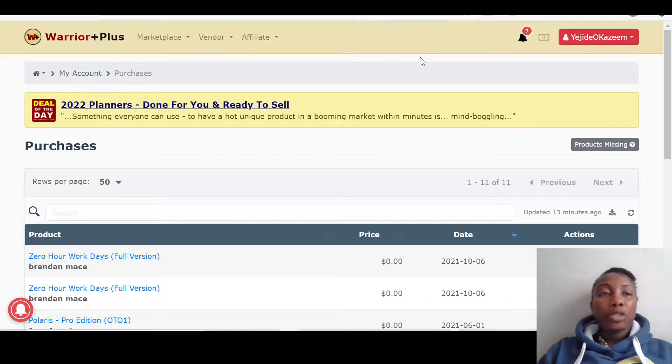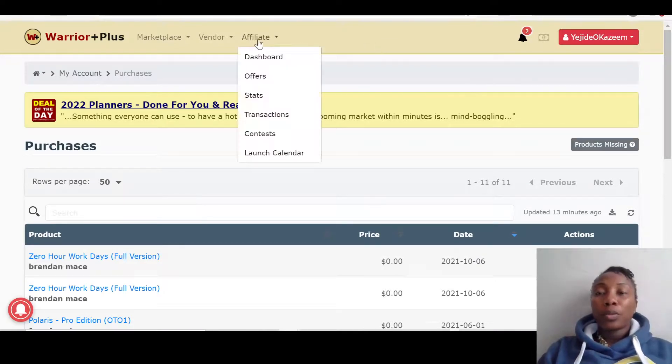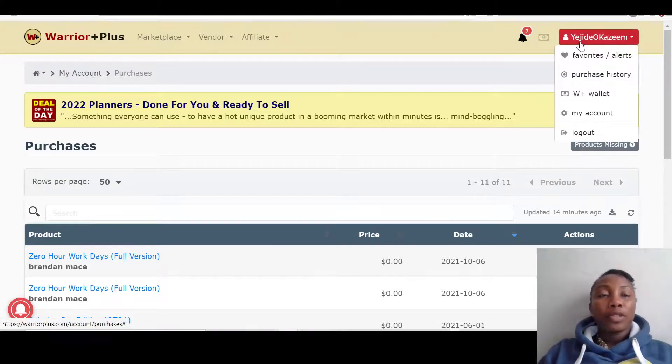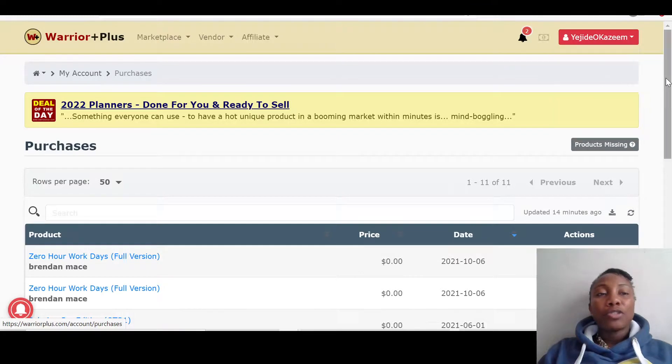Once you pick up Profit Mania it will go into a website called Warrior Plus. If you have an account just log in; if not, create an account — it's free and takes less than five minutes. Once you create the account and log in, hover over your affiliate ID, click on purchase history, and Profit Mania as well as my bonuses will be there for you.